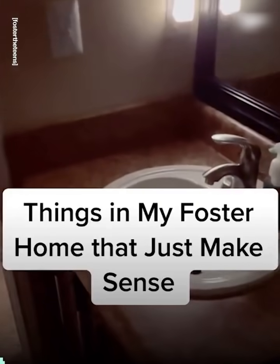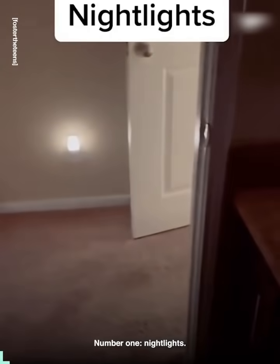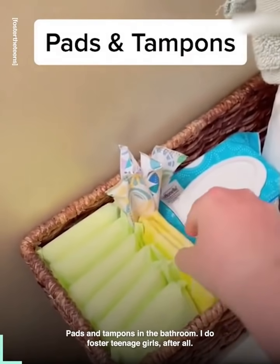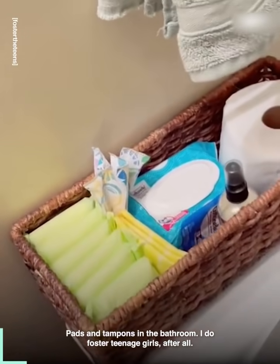Things in my foster home that just make sense. Number one: nightlights. It's a different house, so it's good to know where the bathroom is. Pads and tampons in the bathroom — I do foster teenage girls, after all.